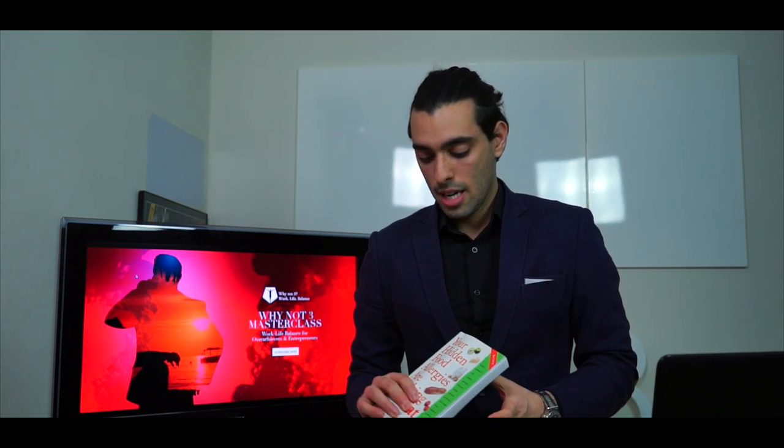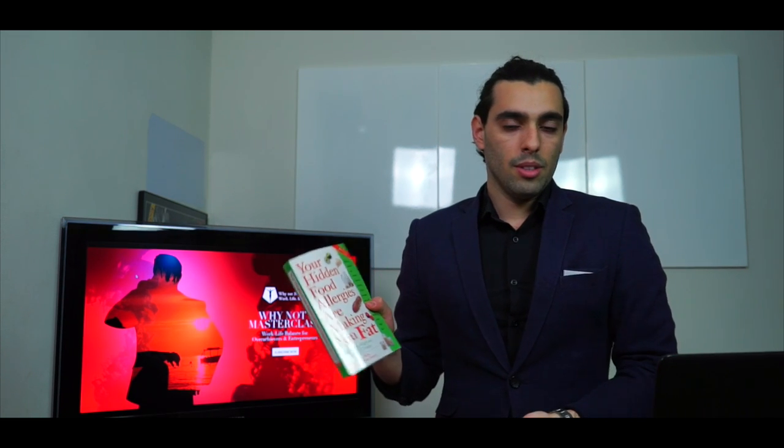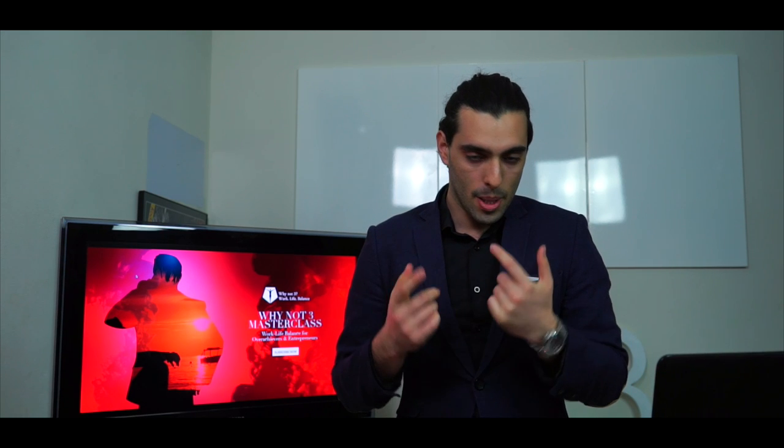One more thing I wanted to share: one of the books they sent me — they don't send this to everybody, they sent it to us because we're a studio that helps people get better. This book is written by the guy who founded the Alcat test center. It's about your hidden food allergies and how they're making you fat. I'm in the middle of reading it and so far it's good. Obviously it promotes the Alcat test, but the reason I'm recommending it is because there's a ton of research showing how the food industry and lobbyists are working, and it really opens your eyes. Because of that I'm recommending the book.